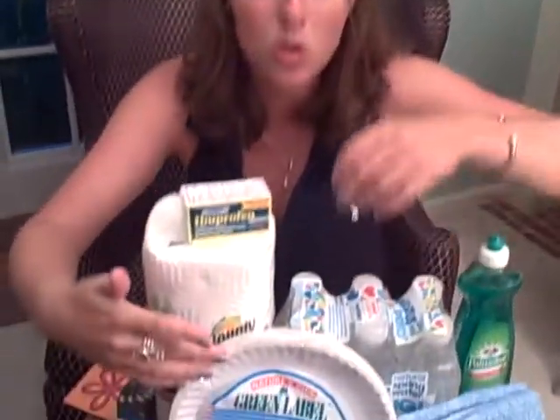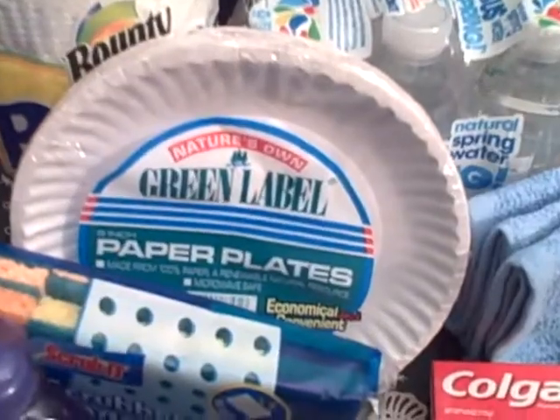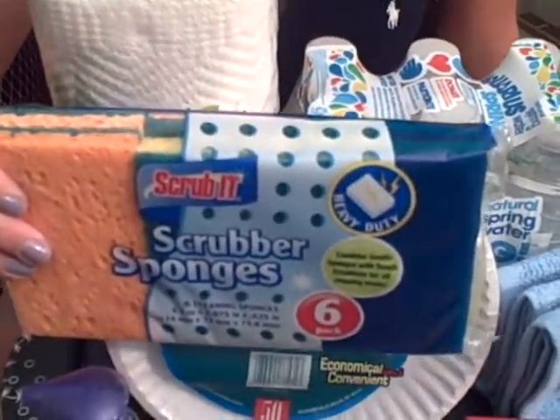The paper plates were actually $1.99 and the scrubbing pads were $6.49 — I couldn't believe it. $6.49 was the cheapest six-pack I could find at the grocery store, and this was 99 cents. Unbelievable.